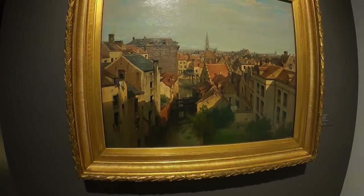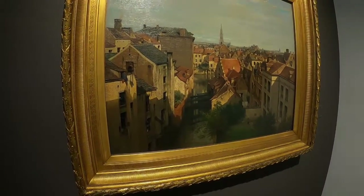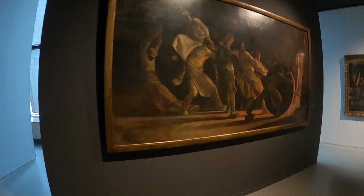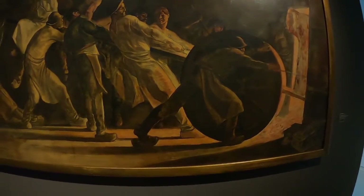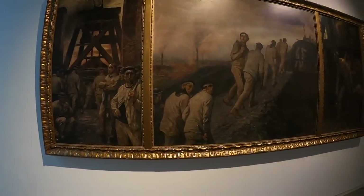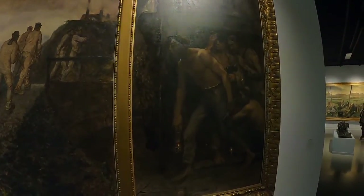Here we have a view over Brussels as it used to be. Now we come to some works by Meunier, who was interested in exploring the dynamism of labour and industrialisation in Belgium. I particularly like this — it is a triptych of industrialisation. A triptych is traditionally something like a church altarpiece, so you can see how important industry was becoming to Belgian society at this time.